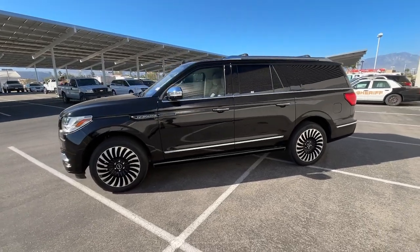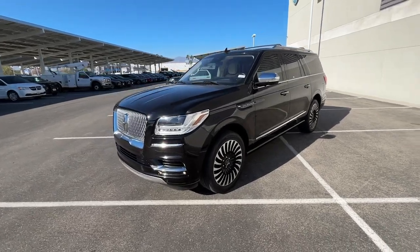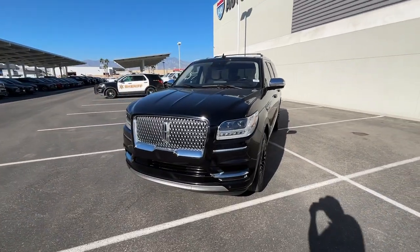You're gonna love the 2020 Lincoln Navigator. This vehicle is an outstanding buy with fewer than 30,000 miles on the odometer.